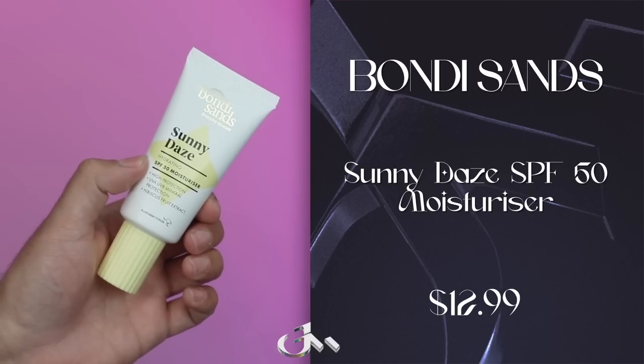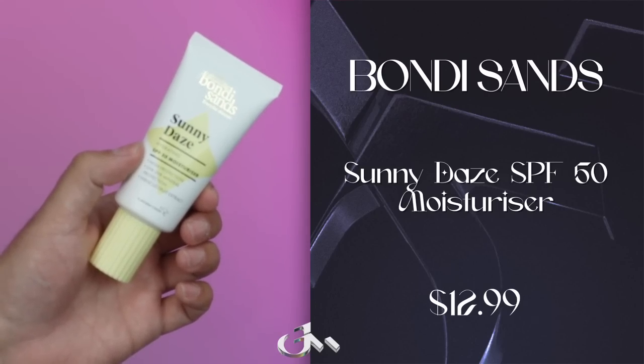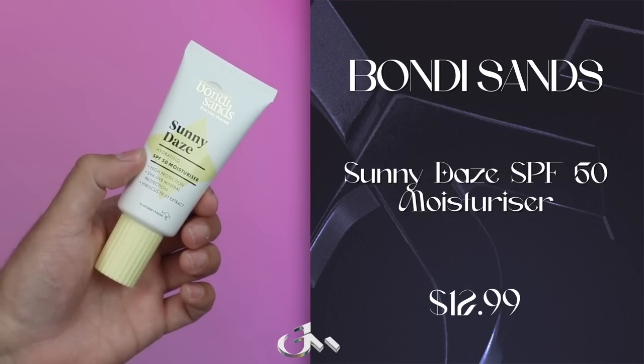The last one on this face for today is going to be Bondi Sands Sunny Days Hydrating SPF 50 Moisturizer. They call it a non-ghosting sunscreen enriched with vitamin E, wild hibiscus extract, and zinc oxide to provide up to 72 hours of hydration and protection. The zinc oxide sunscreens and the word 'plump' aren't usually ones I link together. And it's also tinted, which doesn't usually work on my skin.